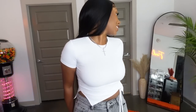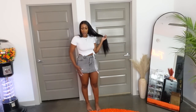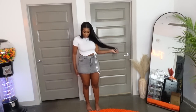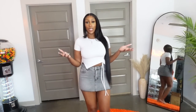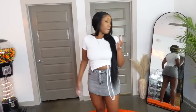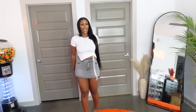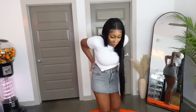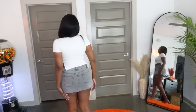I wanted a denim mini skirt and this mini skirt is definitely mini skirting. It looks pretty cute in the front — I got this in a size large. In the back it's barely covering anything, but honestly this is how I want my mini skirts to be. Who wants a long mini skirt? I pulled it down a little more and okay, that's something.